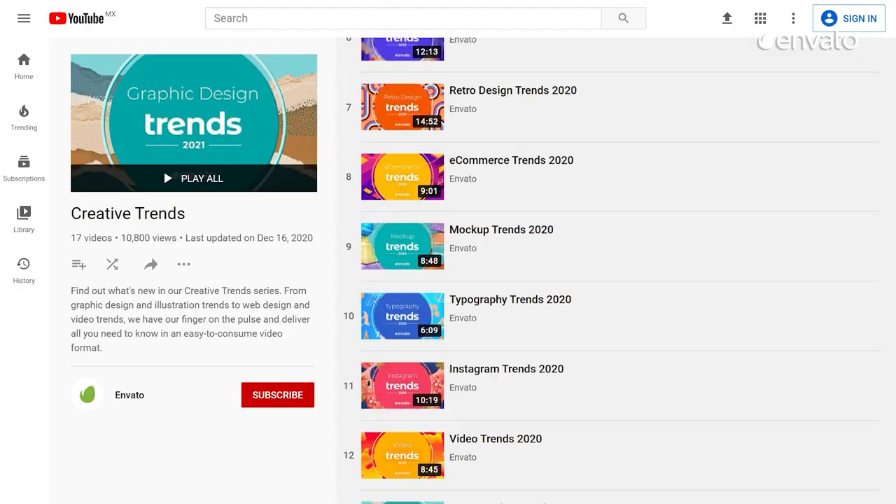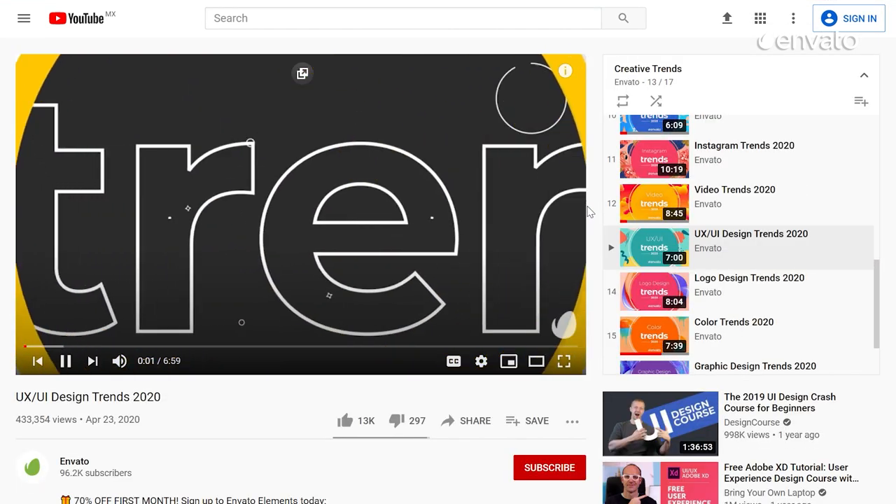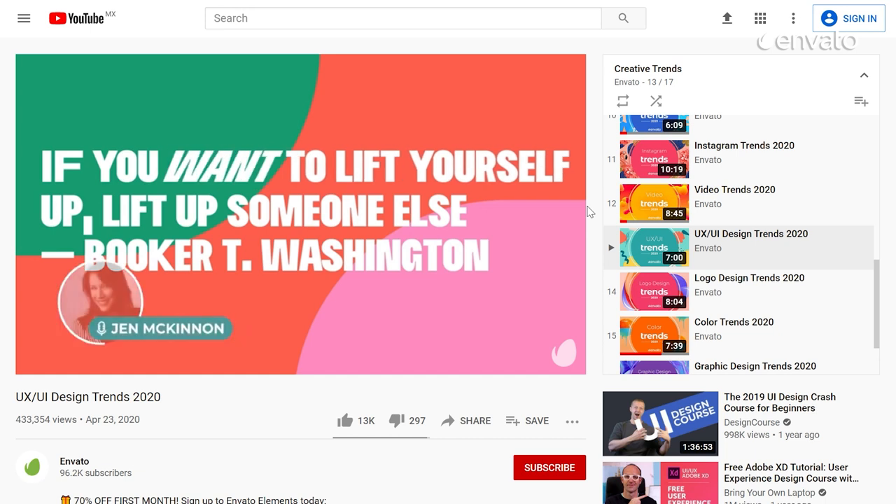Animation has also played a role in web design of late. Find out how you can add sparkle to any website in the simplest and most understated way in our popular UX and UI design trends video linked below.